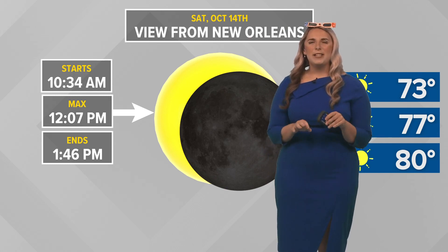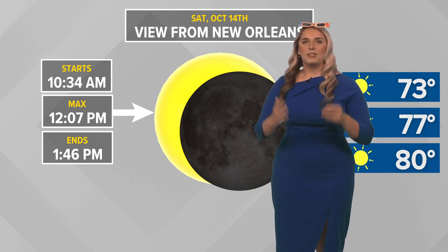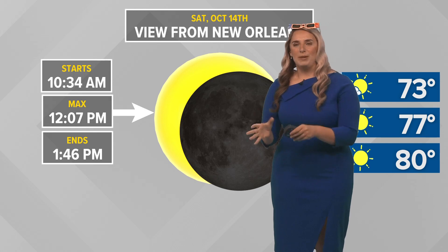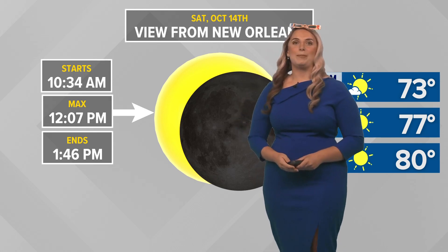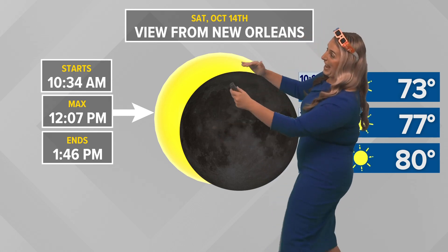If not, I think you could find some do-it-yourself at-home quick ways to look at the solar eclipse and make sure you don't damage your eyes. Try to find something online if you don't have these glasses that maybe you can whip together. Do it fast because it is starting now.